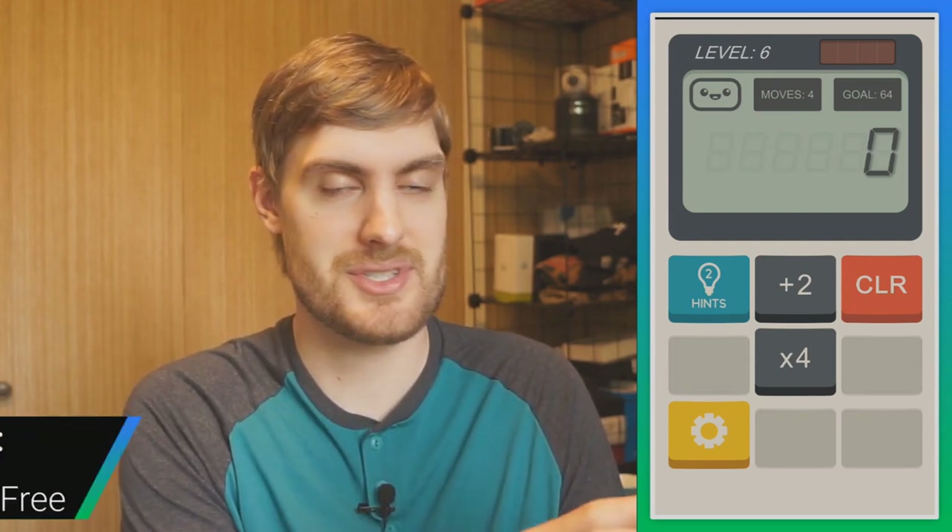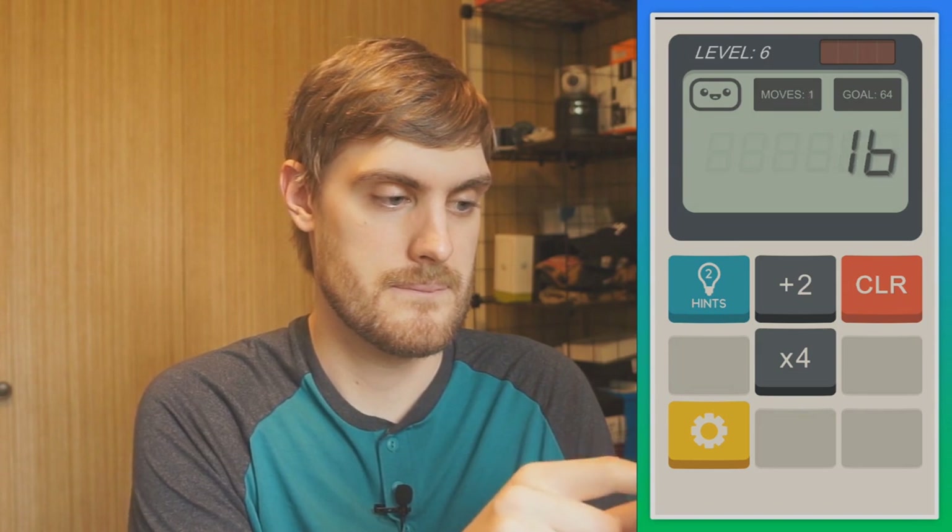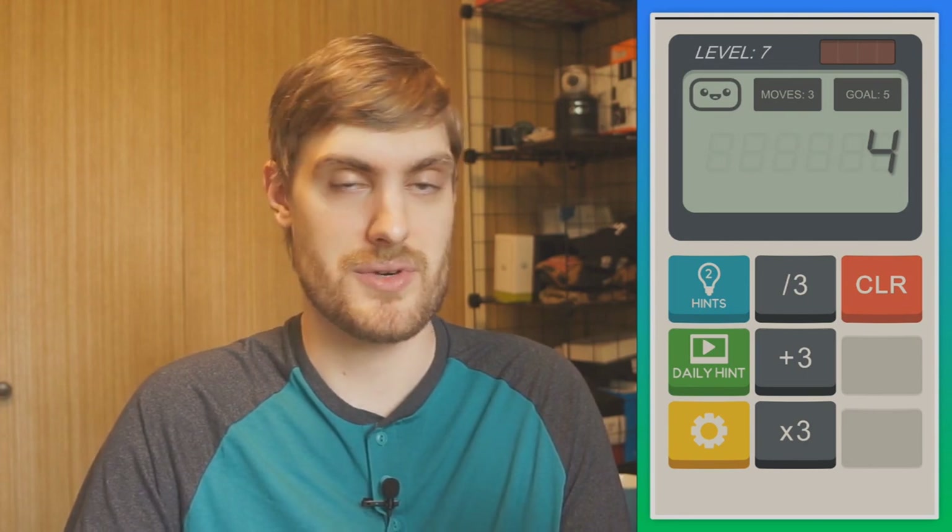Calculator the Game is a puzzle that takes place inside a calculator with a cute personality. Your goal is to reach a target number — say 64 — in a set number of moves using only the specific keys available for that level, like plus two and times four. You use those operations to reach the goal, and each level gives you different keys and a different number of moves. It gets harder as you go but stays fun and not too difficult — it's called Calculator the Game.